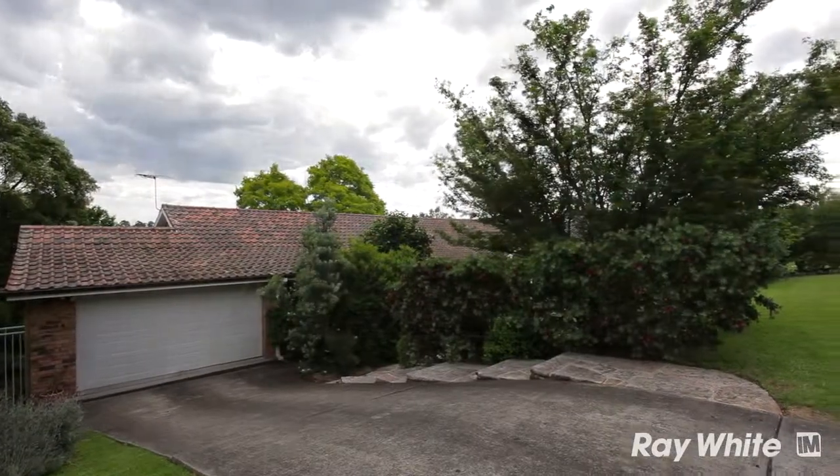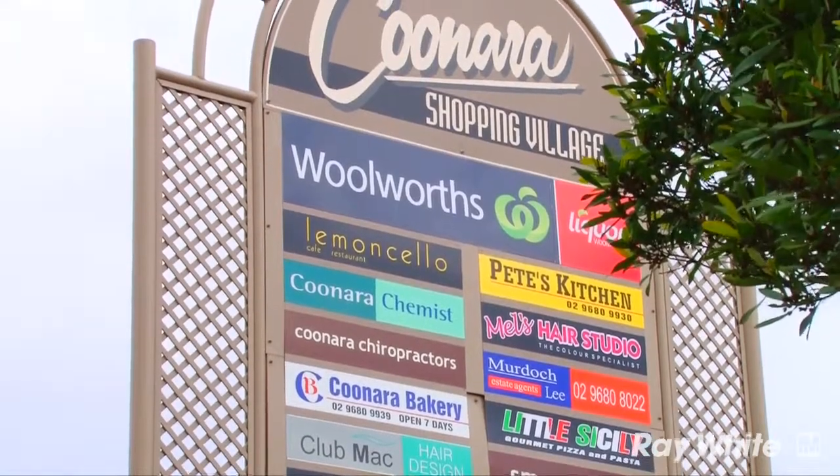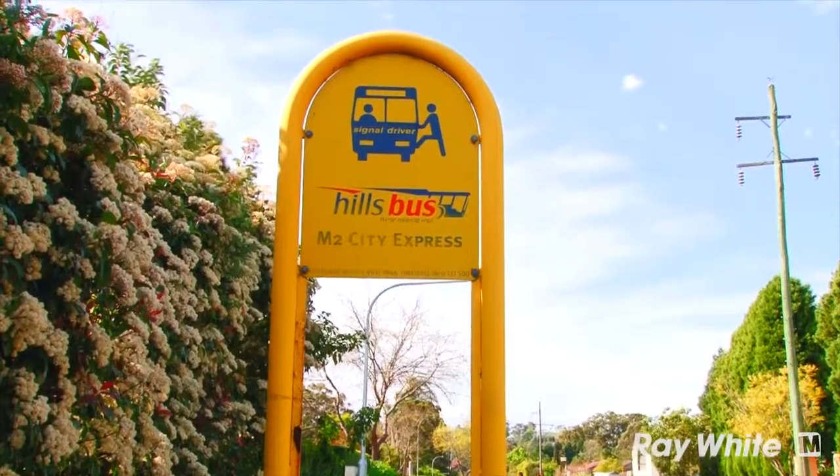Location is another big benefit of this property. The schools are just up the road, the shops are just up the road, the bus is at the end of your street, or 300 metres down to the M2 express bus.